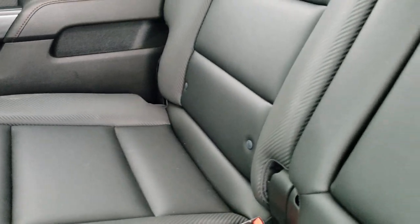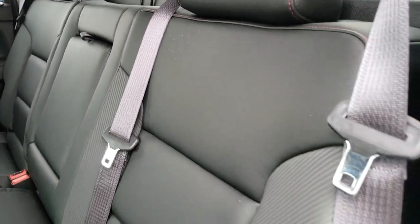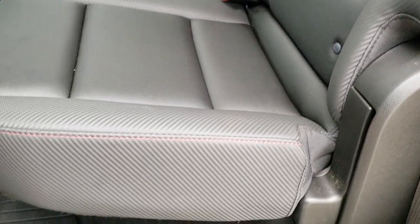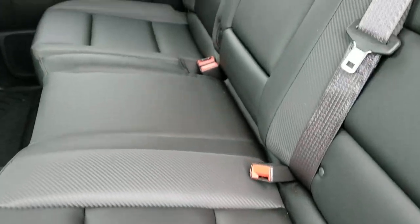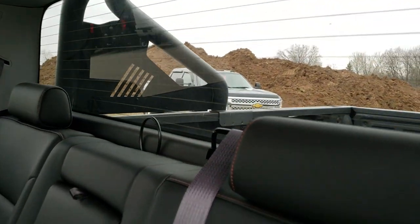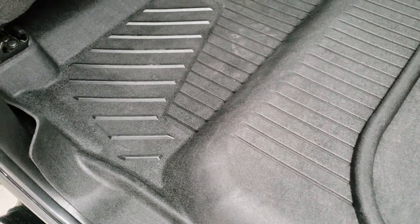The back seats are very clean as well — no rips or tears back here. You get that same leather and rubber-texture design on the seats back here. It does have the LATCH child safety system. You get the fixed glass rear window with built-in rear defrost. These seats fold up for extra storage, and you do have the all-weather floor mat back here as well.